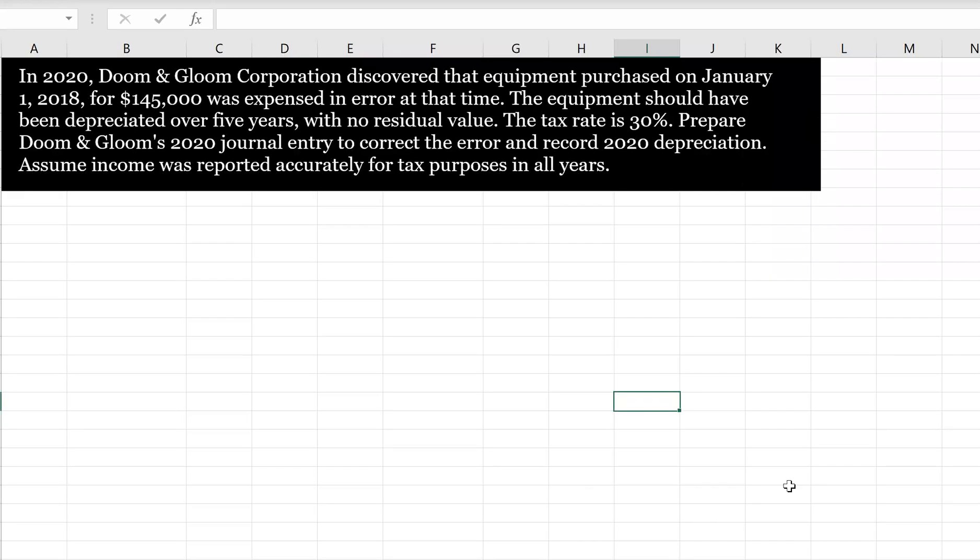In 2020, Doom and Gloom Corporation discovered that equipment purchased on January 1st, 2018 for $145,000 was expensed in error at that time. The equipment should have been depreciated over five years with no residual value. The tax rate is 30%. Prepare Doom and Gloom's 2020 journal entry to correct the error and record 2020 depreciation. Assume income was reported accurately for tax purposes in all years.